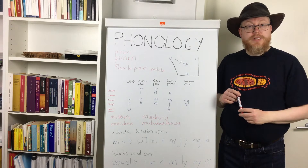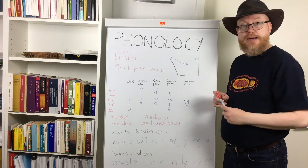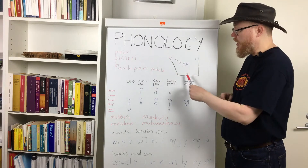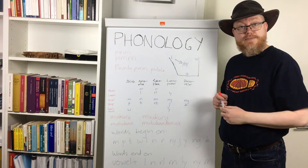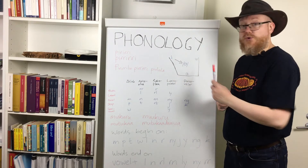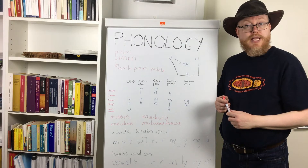Pama-Nyungan languages have fewer. Beginning with the vowels, some Pama-Nyungan languages have three vowel phonemes: i, a, and u. Others have six. In the languages that have six vowels, there are also long vowels: i, a, and u. The Ngara language, which I have studied and also speak, is one of the languages with six vowel phonemes.